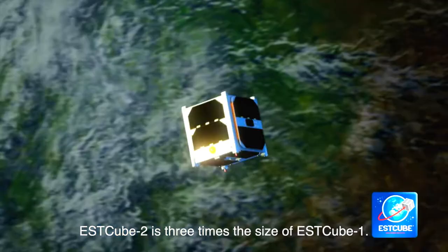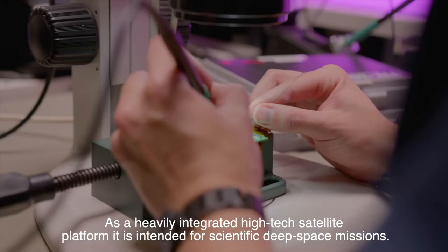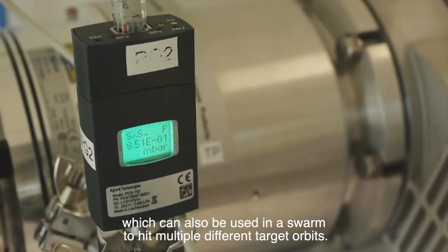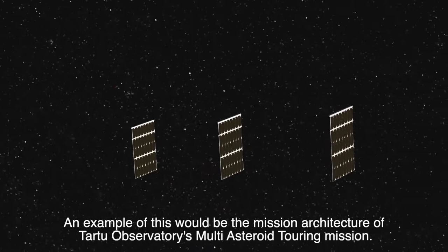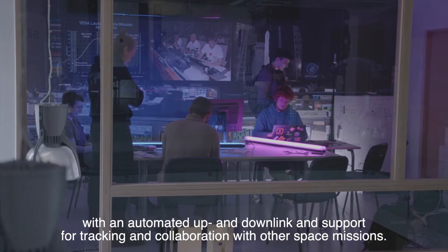S-Cube2 is twice the size of S-Cube1. As a heavily integrated high-tech satellite platform, it is intended for scientific deep space missions. Our platform is capable of transporting up to two CubeSat units of cargo and experiments onto different orbits in the solar system, which can also be used in a swarm to hit multiple different target orbits. An example of this would be the mission architecture of Tartu Observatory's multi-asteroid touring mission. Our team has developed a lightweight and scalable web-based command and control system with an automated up and downlink and support for tracking and collaboration with other space missions.